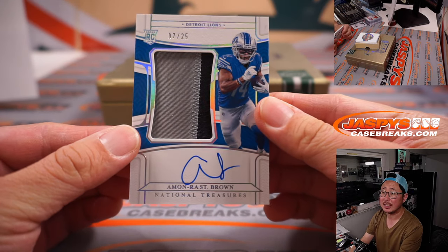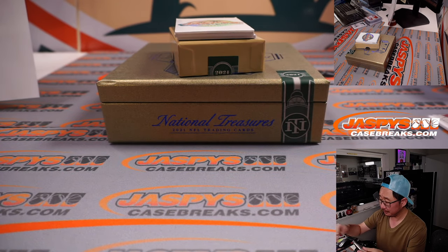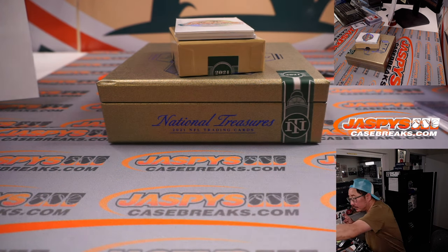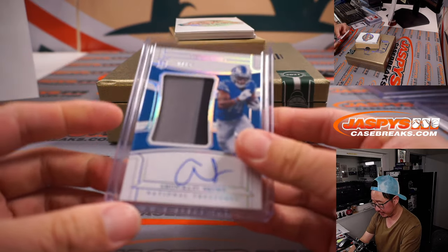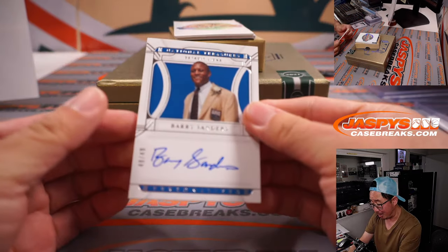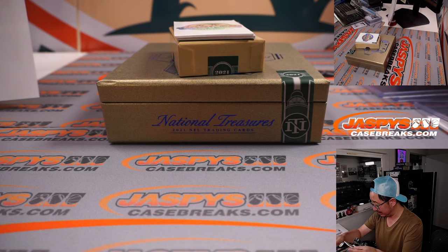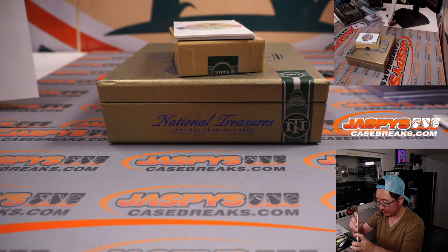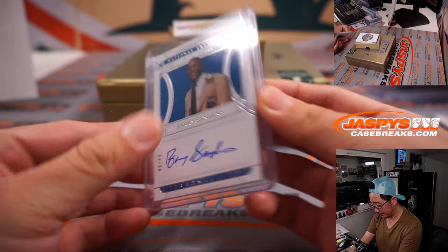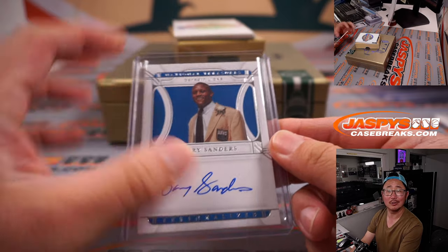There's Amon-Ra St. Brown, 7 out of 25, two color patch and auto for the Lions — that's Steve H for the Lions. Two more to go — more Lions! Barry Sanders, 48 out of 49, Barry Sanders on-card auto — he held this card. That's for Steve and the Lions. Very nice.